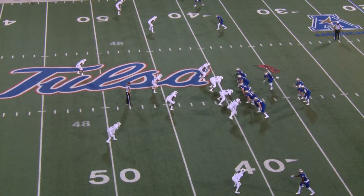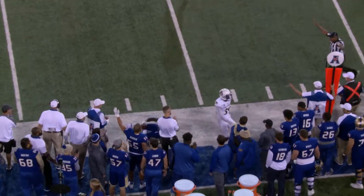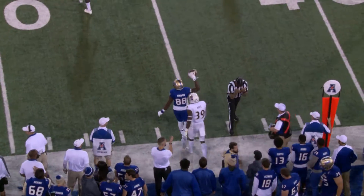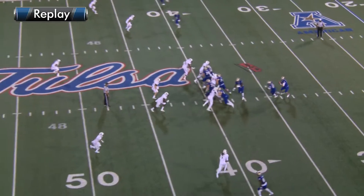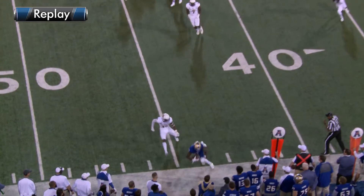Well, those linebackers are deep. Second down and three. Fake handoff and a throw left side — way high, but a lunging catch. That was not a great throw, but Atkinson somehow snaked his arm up there, made the catch at the 44-yard line, and out of bounds.